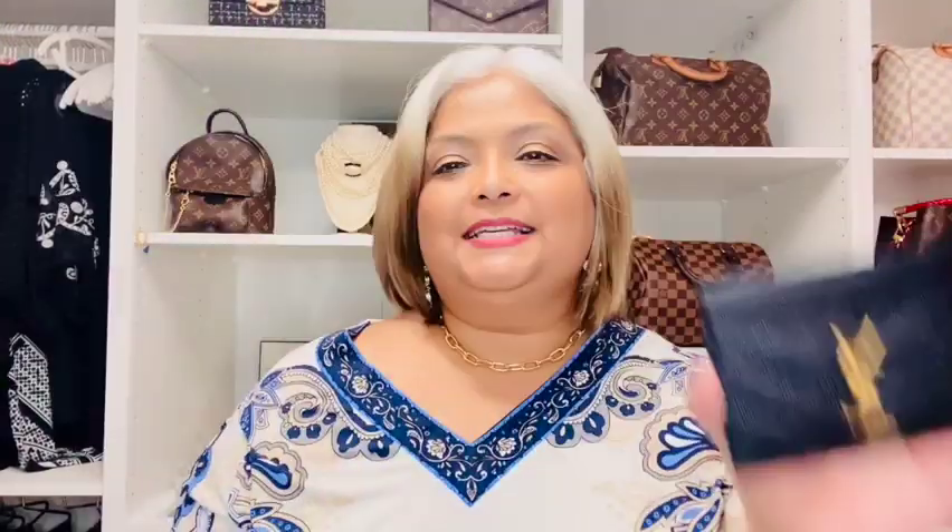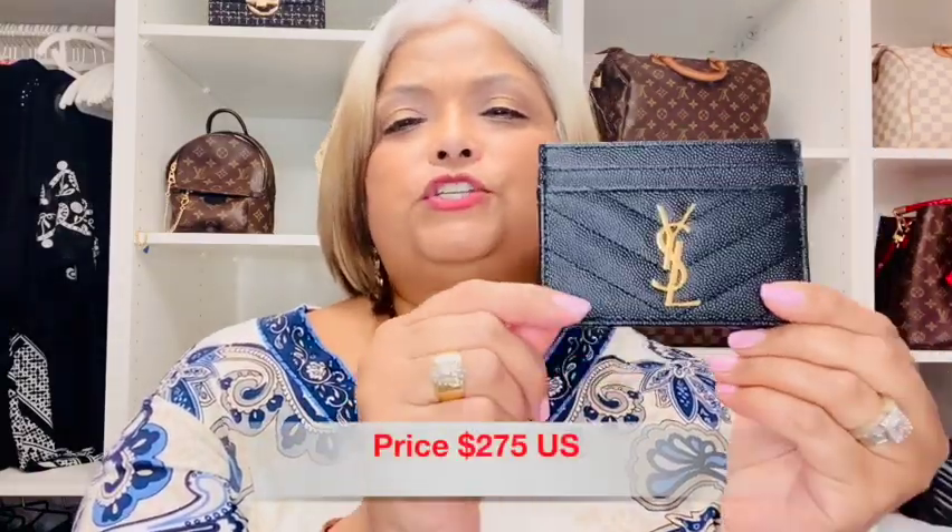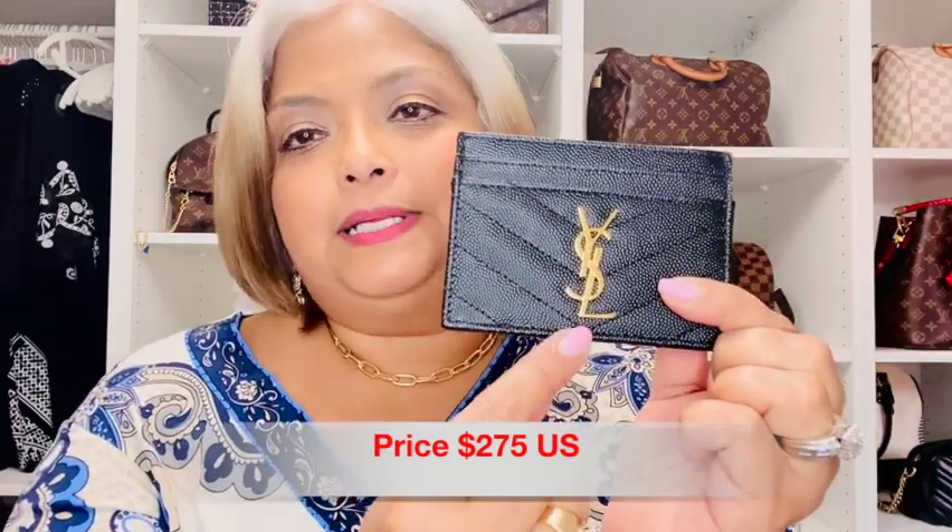My ninth favorite thing this month is this card holder from Saint Laurent. I got it for my birthday and I just love it so much. It is so beautiful — it has the gold lettering, two card slots on the back, two card slots on the front, and a middle compartment. I use it with my small bags and clutches. It is a wonderful addition to my collection. It has that chevron printing — so beautiful, so classy, and so chic. I really, really love this card holder. I have done a video on card holders and I'll link it so you can see.